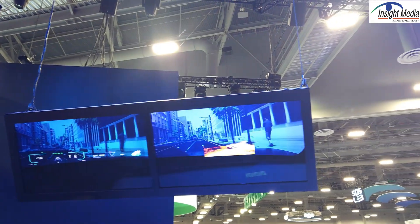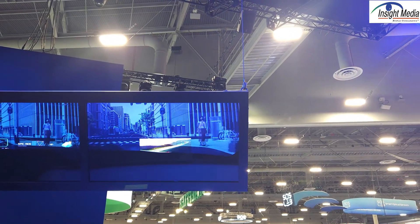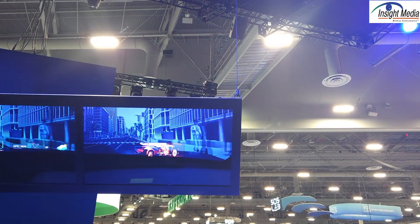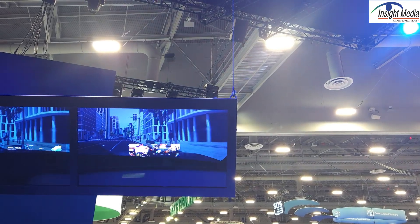And on this side is what the passenger would see in the front seat. In this case, they're running a video — you could be gaming, anything from your phone or potentially from the web.